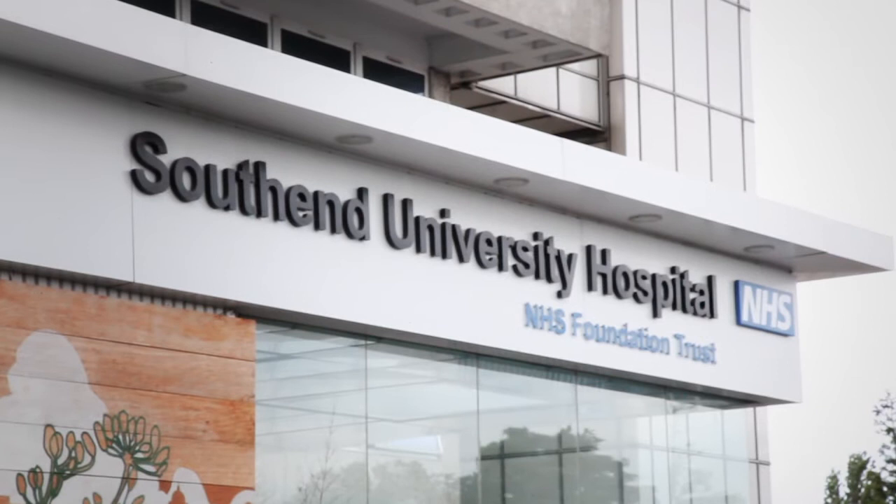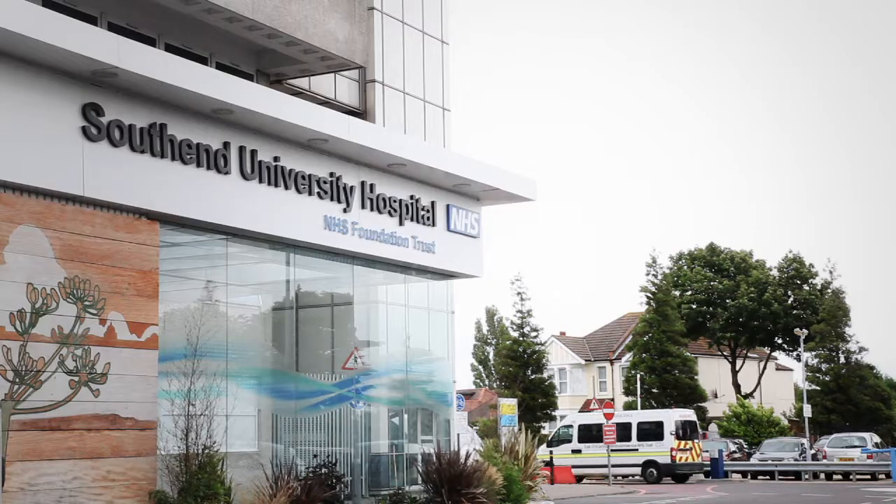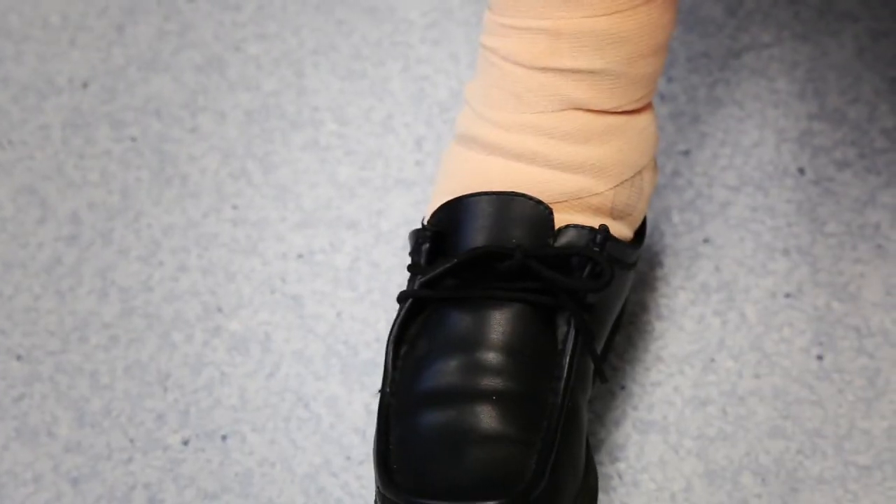My name is Helen Sanderson. I work at Southend Hospital in Essex and I am now the lead clinical nurse specialist for wound management services in the hospital. A good example of our service development and change of practice is how we treat trauma to the lower leg, particularly pre-tibial injuries.